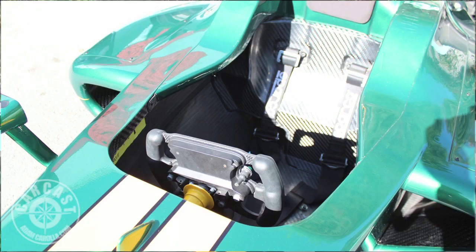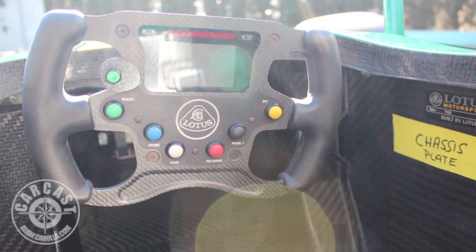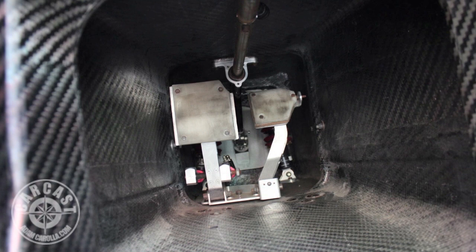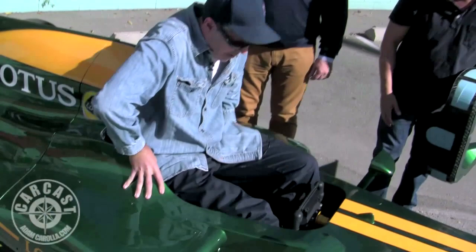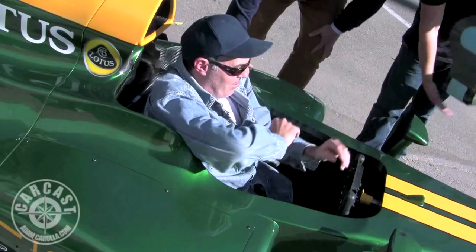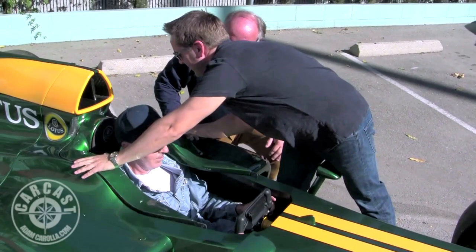You have the carbon fiber tub, and you have the steering wheel that comes off - it's a lot easier than getting into something at 6'10". The steering wheel comes off and that makes it easier. Then you can see how snug you get in there. You've got to sit down low, really scoot down, and then it comes in like that. The driving position is just incredible.